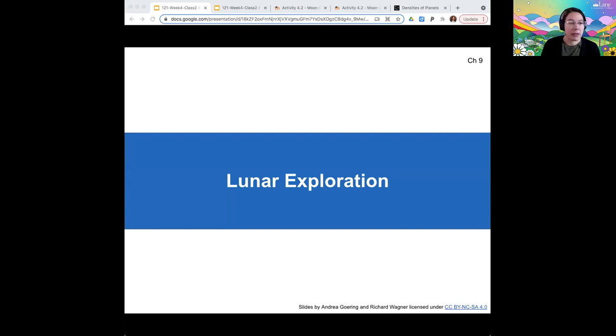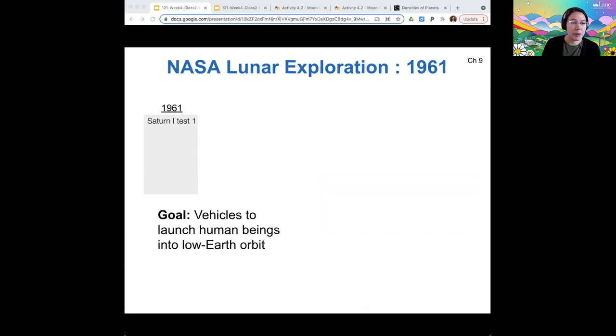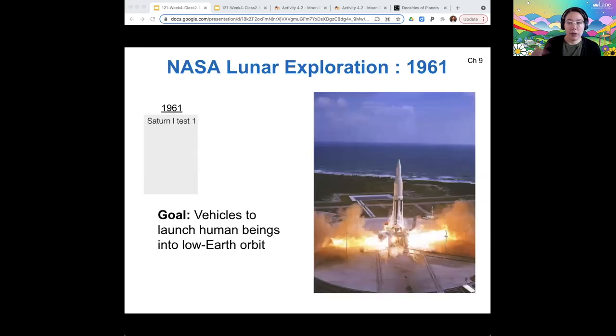I'm by no means a history expert, so this is my cursory knowledge of NASA's exploration of our moon. Lunar exploration began before 1961, but it was only in 1961 that NASA started testing rocket ships that would be capable of taking humans to the moon.